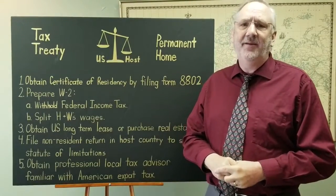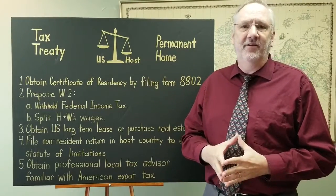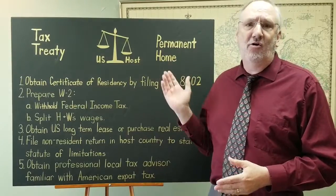Hi, I'm Brett Willoughby, CPA, and I work at Tax911.com. We prepare tax returns for overseas Americans. Today we're going to talk about permanent homes.